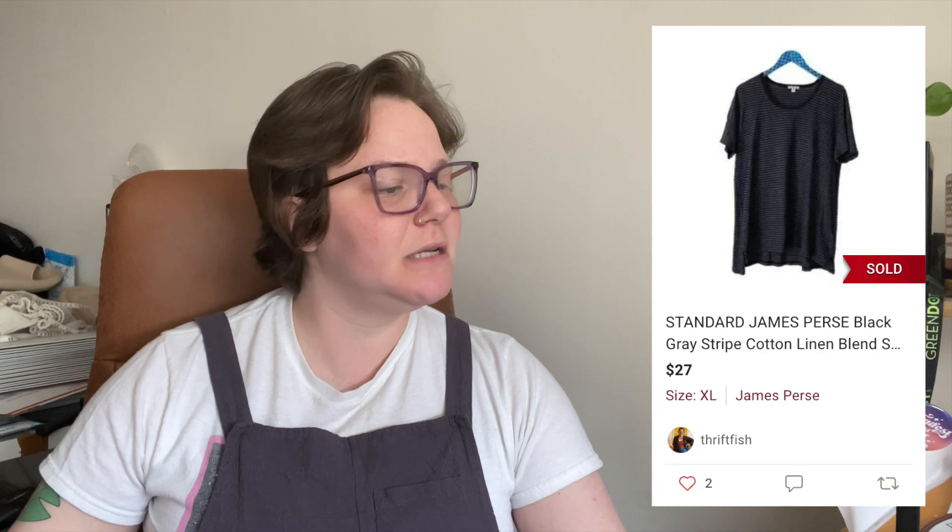Next, a very basic item — which explains why it also sat for 87 days. It was a Standard James black striped cotton-linen blend short sleeve tee. Basic tees tend to sit. It sold for $27 with no shipping discount, so I got $21.60. For a plain tee, I'll take it.